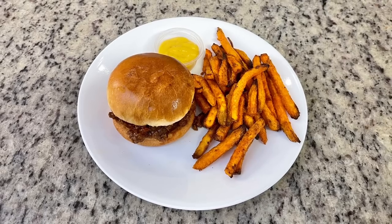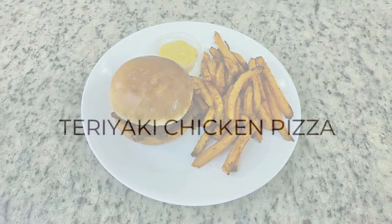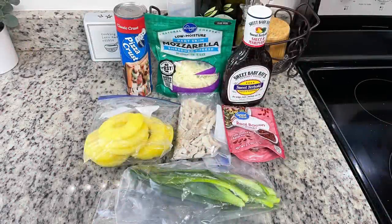For dinner the next night I made teriyaki chicken pizza. I had a package of Trader Joe's teriyaki chicken in my freezer that I intended to use, but I had some rotisserie chicken that needed to be used more urgently, so I used that instead. Here's everything I'm using for the teriyaki chicken pizza.